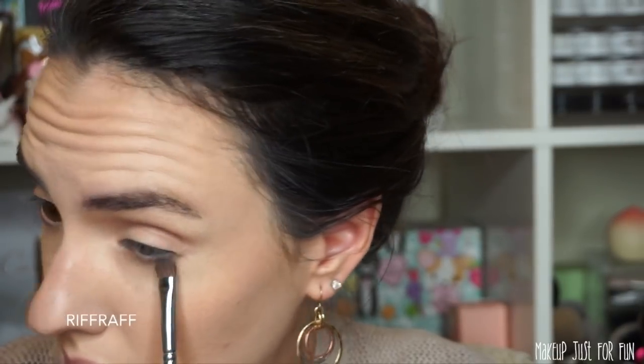Starting off, I prime my eyes with my MAC Paint Pot in the shade Painterly to cancel out any veins or redness. Then I put a light dusting of No Ordinary Lamp — a pale pink matte — all over my lid to get started. Next I go in with Riff Raff as a transition shade; it goes beautifully into the crease area and works well with all the shades in this palette.